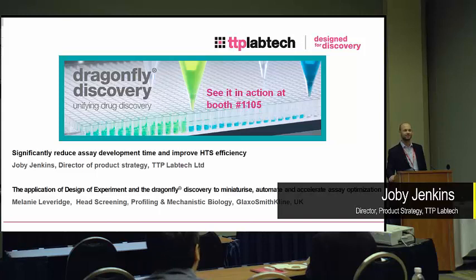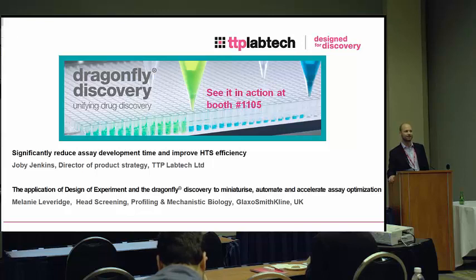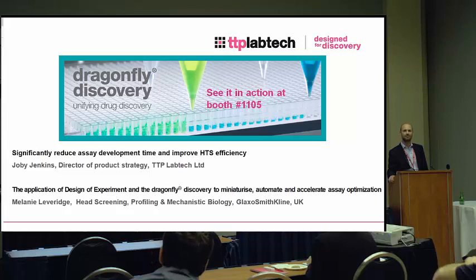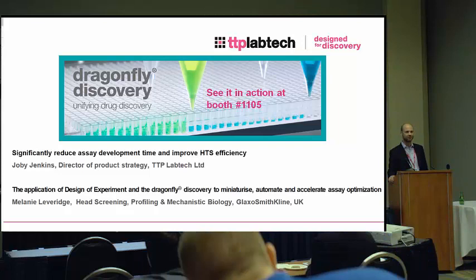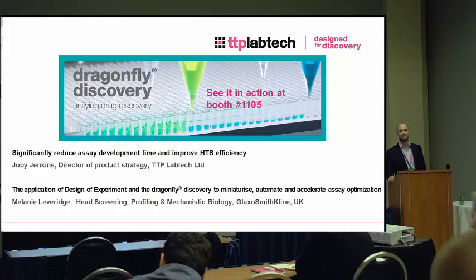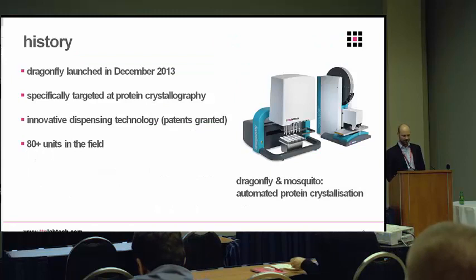Hi everybody, thanks for coming, good afternoon. My name's Joby Jenkins from TTP Lab Tech in the UK, and I'm going to be giving a technology overview of an exciting new dispensing technology that we've been developing. I'll talk about some of the applications and where we're taking the product, and then hand over to Melanie Leverage from GSK in the UK, who we've been working with as a beta partner, and she'll tell us about the work done in the lab, particularly with a design of experiment application in mind.